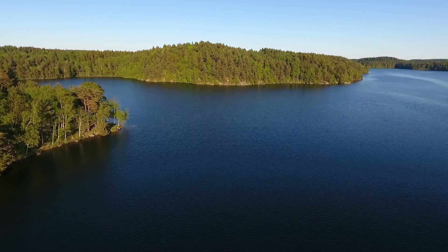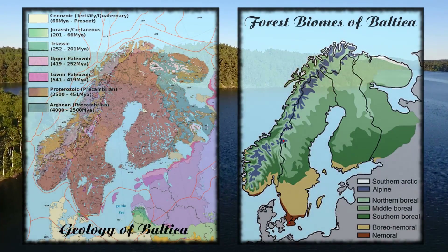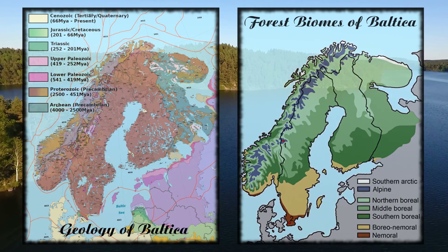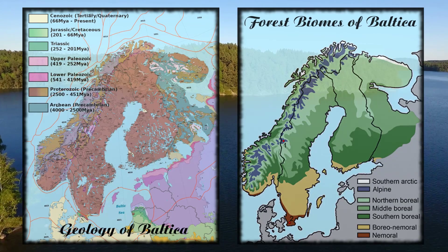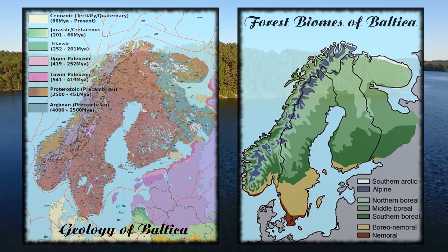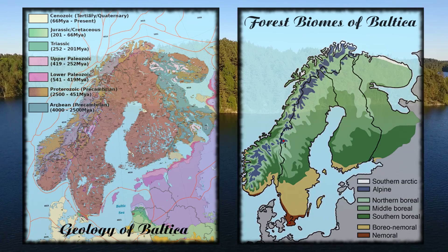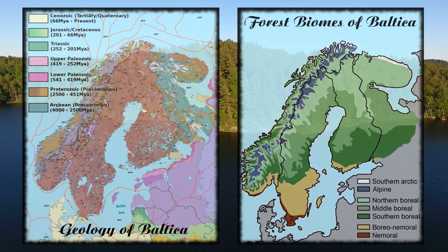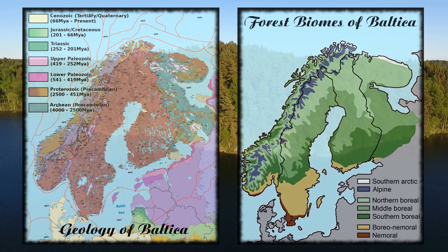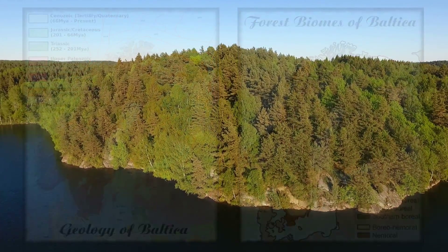Located in the subarctic and straddling the Arctic Circle, the geographic region of Baltica is rich with geological and biological diversity. On the southwest coast of the Scandinavian peninsula, ancient stones reach into the Baltic Sea, and in traveling over them we will explore some of Earth's oldest geological structures. Upon this ancient rock, a diverse range of forests thrive, including the boreal and memorial forest zones. Just as these forests support hundreds of species of animal life, the rock beneath them conceals billions of years of our planet's history.